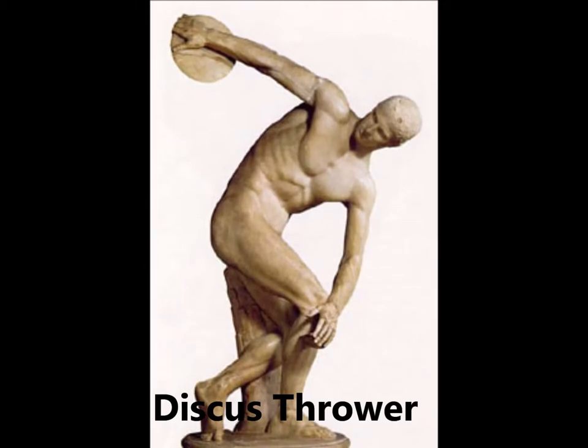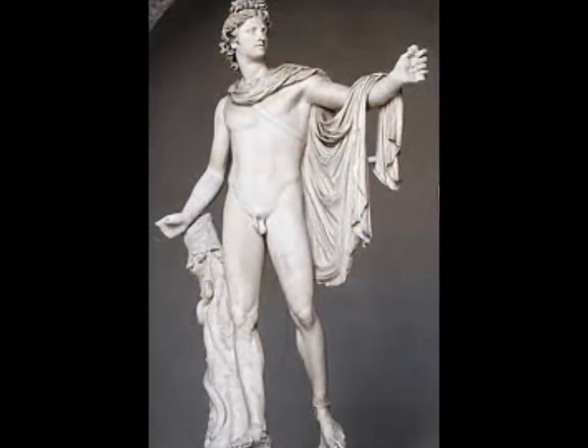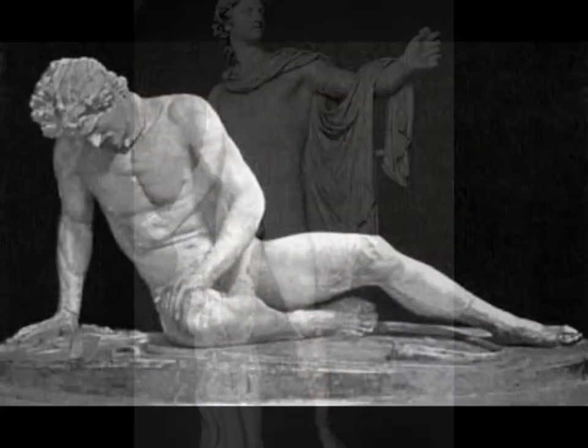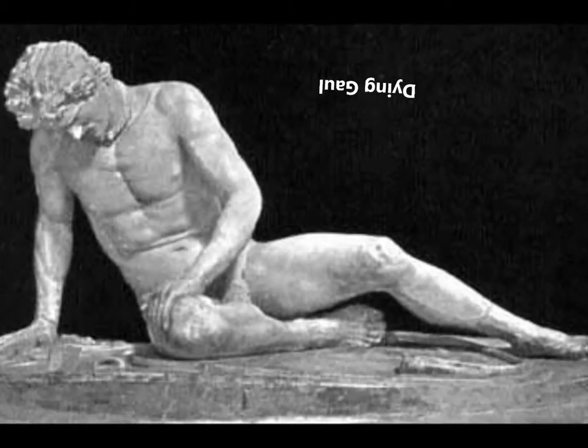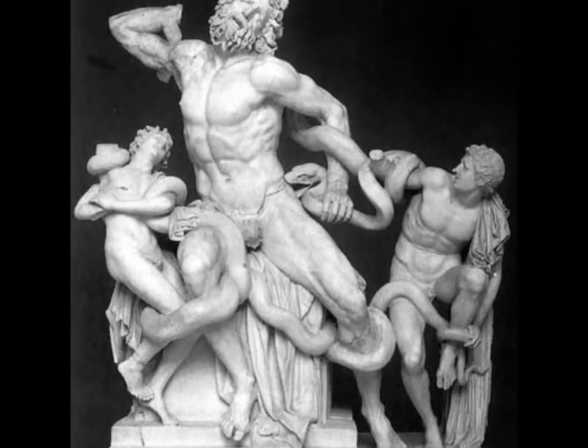In the classical period, sculptors experimented more with poses and the sculptures became more naturalistic. In the Hellenistic period, sculptors became more realistic. They began to sculpt a wide range of subjects, like old age, pain, and death.